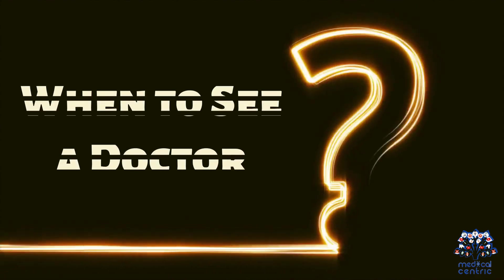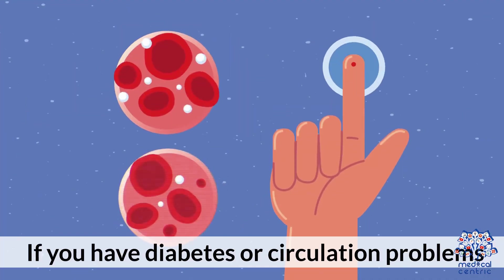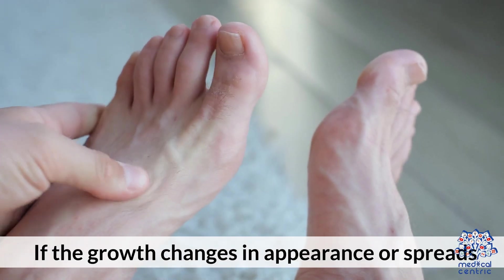When to see a doctor: If the wart or corn is painful, bleeding, or keeps returning. If you have diabetes or circulation problems, as self-treatment can lead to infections. Also see a doctor if the growth changes in appearance or spreads.